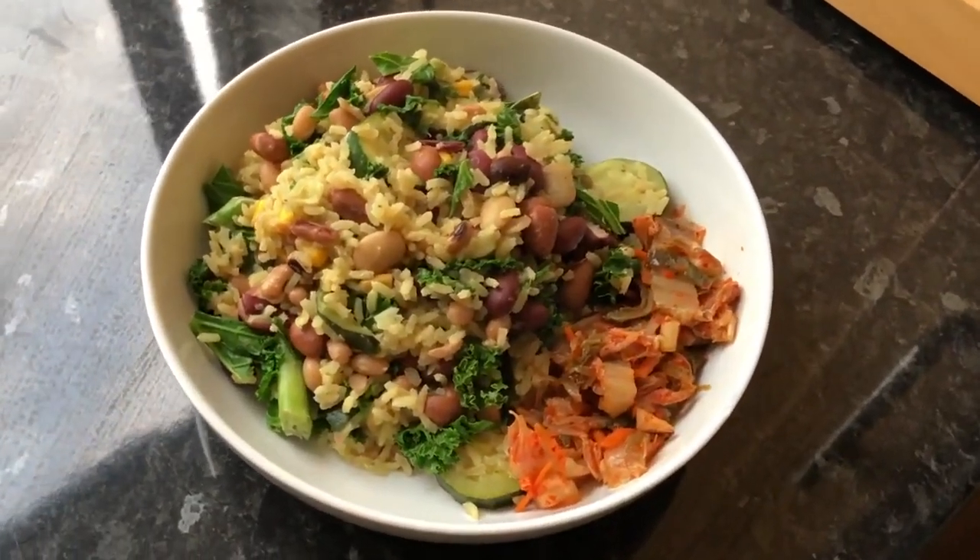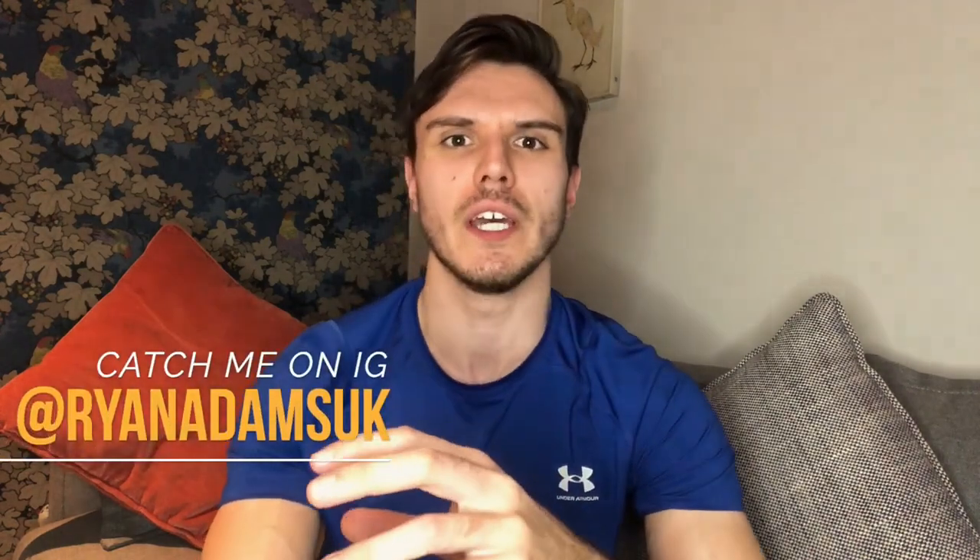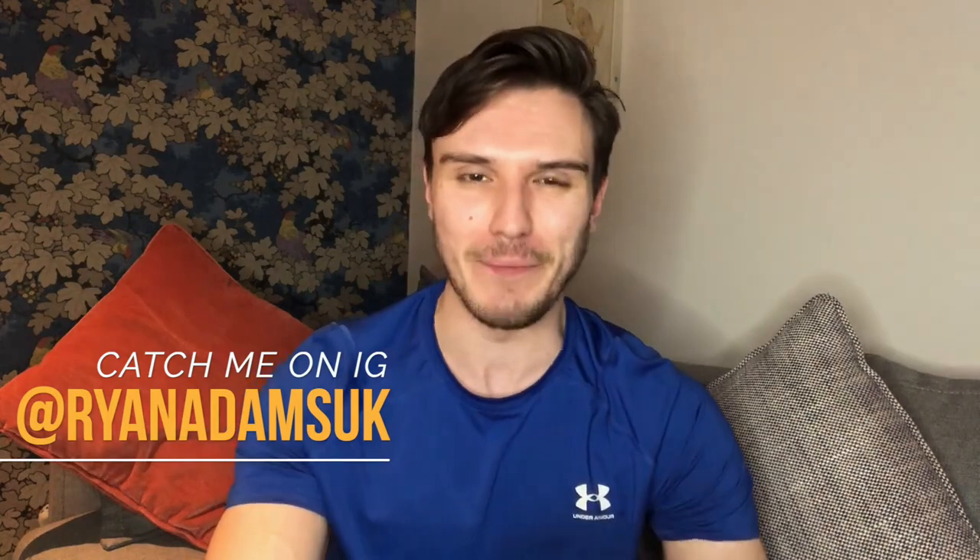Lunch being one part whole grain — rice, quinoa, millet, barley and so on — and one part legume. So it could be red kidney beans, it could be a bean, or it could be something like tofu — a bean derivative — or it could be lentils, chickpeas, and so on.